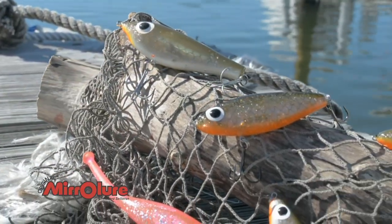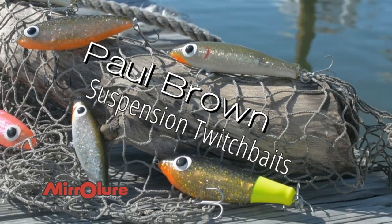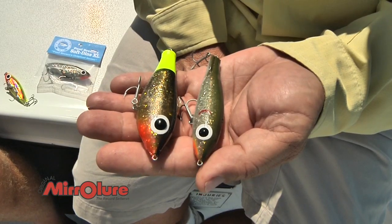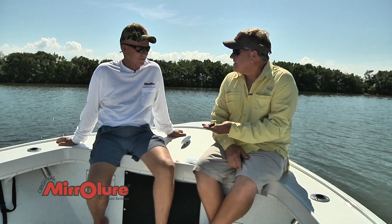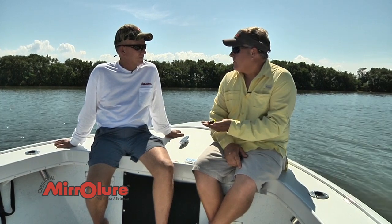You also manufacture the Paul Brown lures — tell me about those. We acquired the company about five years ago from Mr. Paul Brown and his wife Phyllis. They actually started making baits out of their garage in Houston, Texas, and selling them to all of the trout experts in the Texas area.